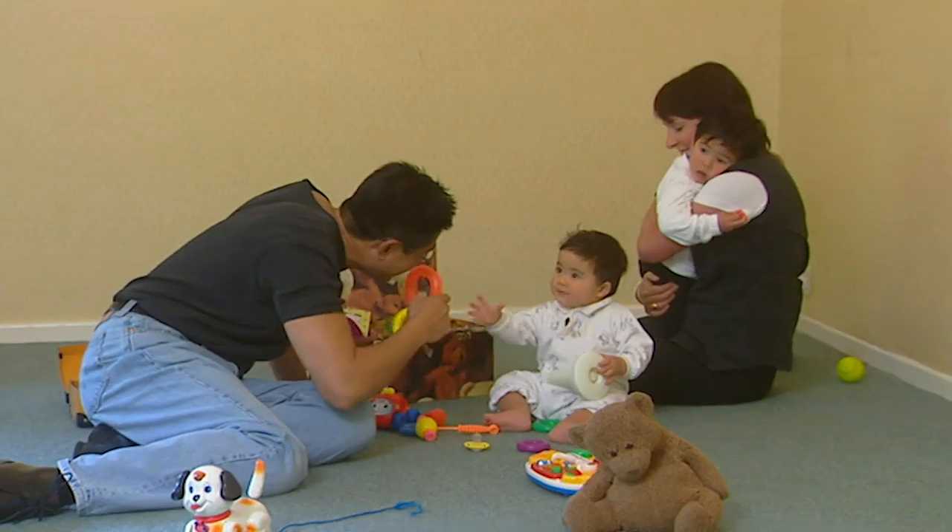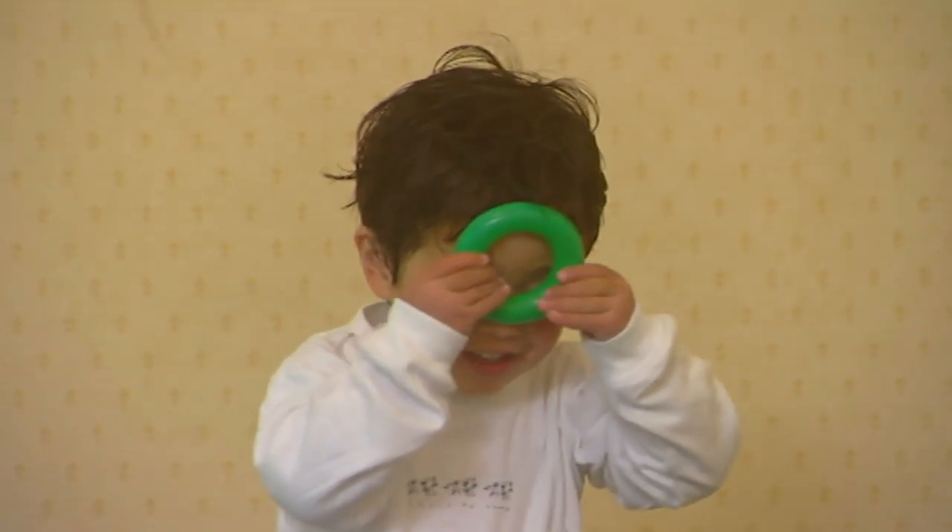We love the place, we love Bath, and if we're going to live here for some time, we might as well live in a house that we can actually call our own.